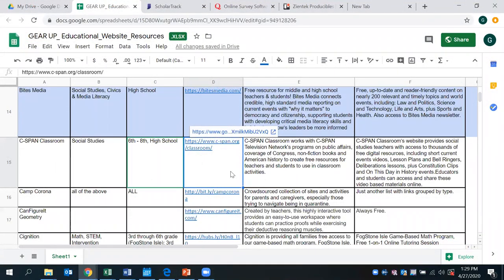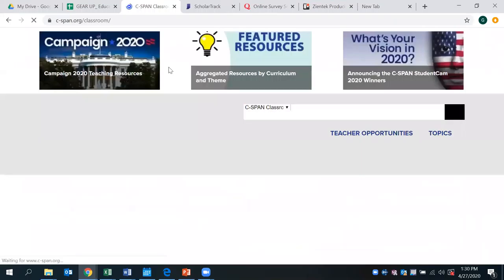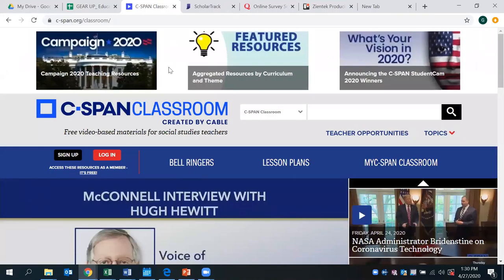The educational website resource we're providing today is cspan.org, and this is a C-SPAN classroom that is available. What's nice about this particular website is that it allows access to thousands of free digital resources, including current events, lesson plans, constitutional clips, bell ringers, as well as video-based material and content.